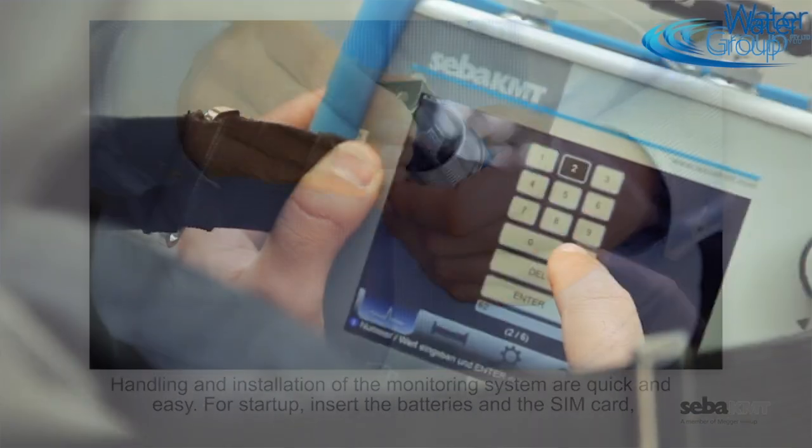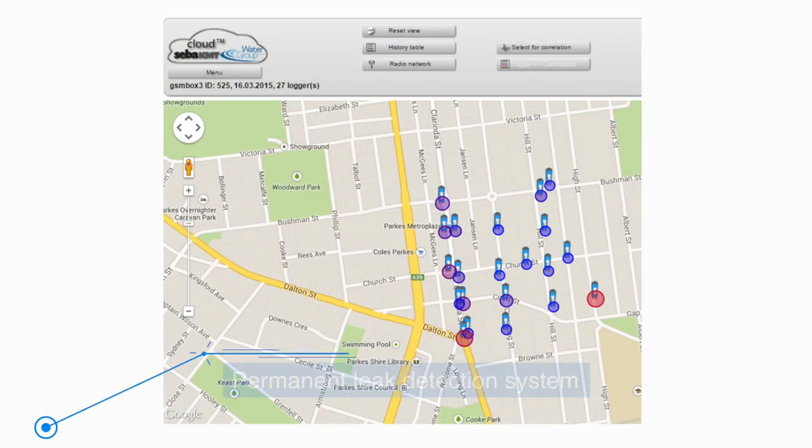We use permanent and relocatable monitoring solutions, with data able to be stored on the device and downloaded below.